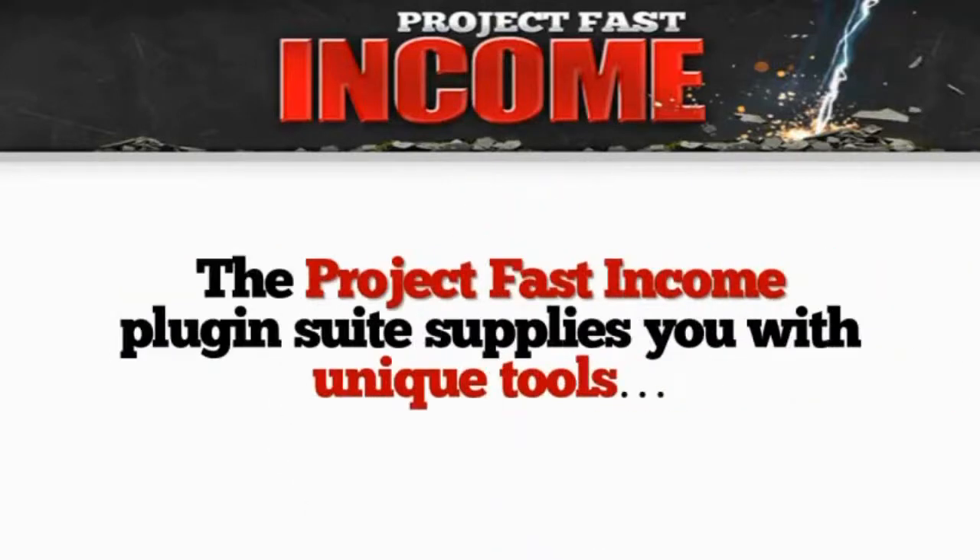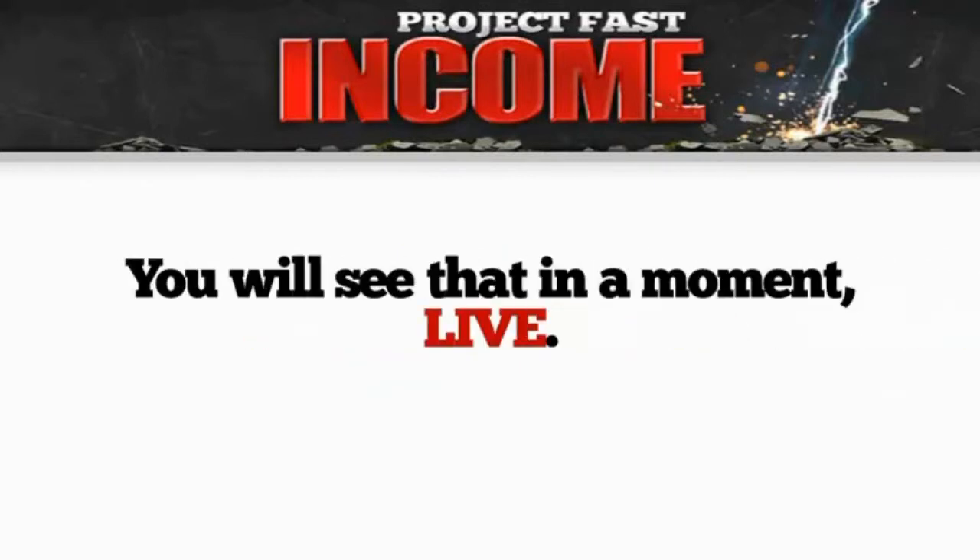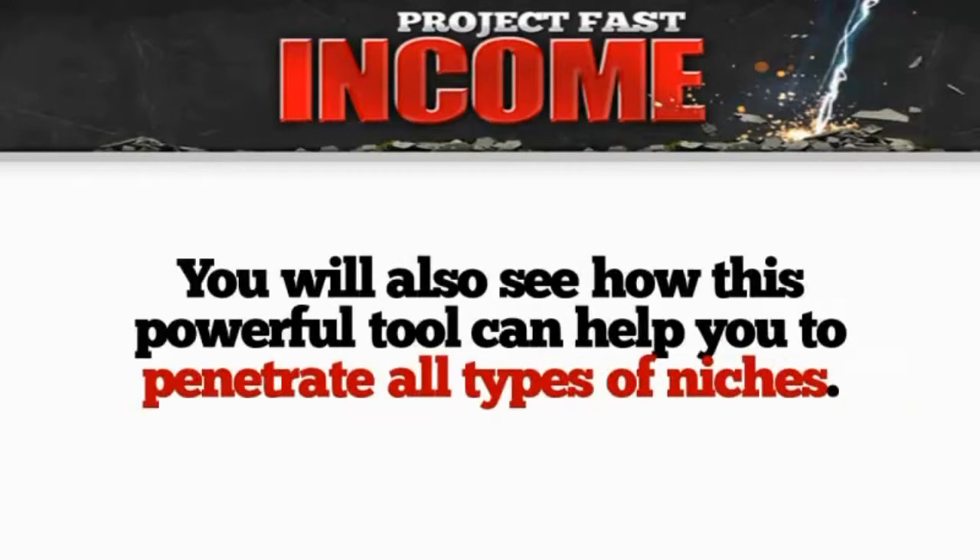The Project Fast Income plug-in suite supplies you with unique tools to drive buyer traffic to your site automatically. You'll see that in a moment, live. You'll also see how this powerful tool can help you penetrate all types of niches — weird and small ones, any niches you want.